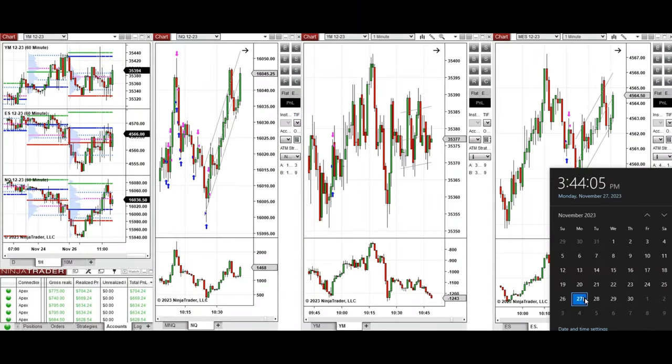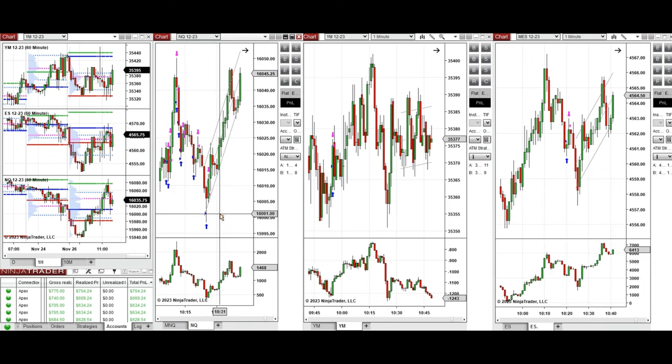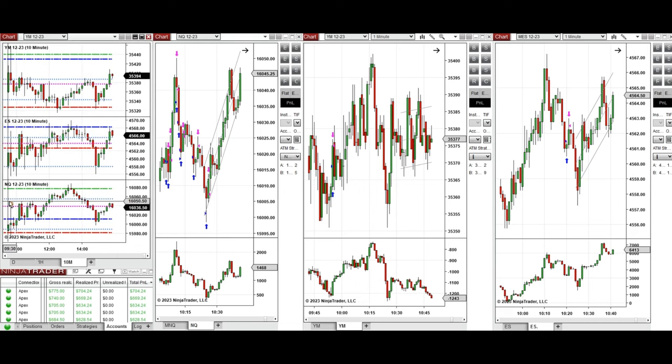Hello everyone, I'd like to share the trades I took on Monday, 27th of November 2023 on Nasdaq, Dow Jones, and S&P 500 futures. Looking at the one-hour macro chart, after the holidays the price was in a narrow range, then moved down during the Asian session across all E-minis. During the London session, it recovered and reached above the previous day's low, and during the New York session it retested the previous low or point of control as support.